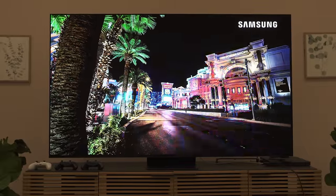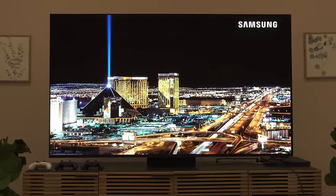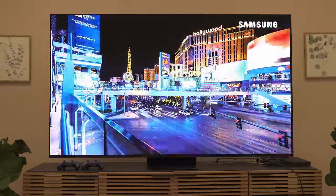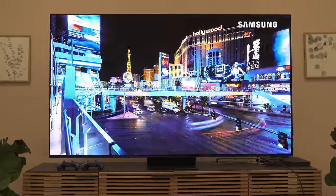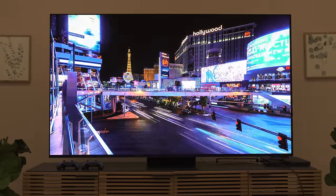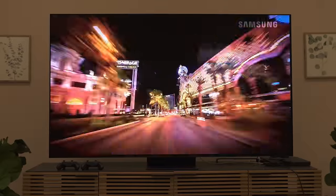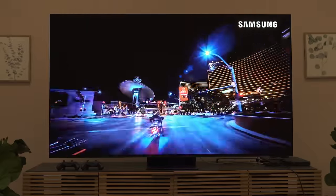So what exactly is the S95D? It is the successor to the S95C, which was also a QD-OLED. This is using a newer technology, so it is more advanced than the S95C. And of course, it does have this OLED glare-free technology.